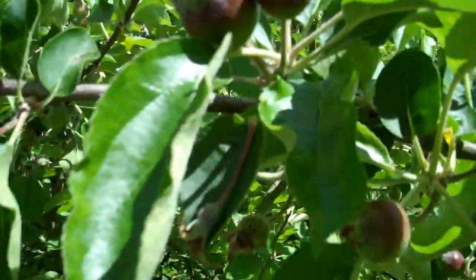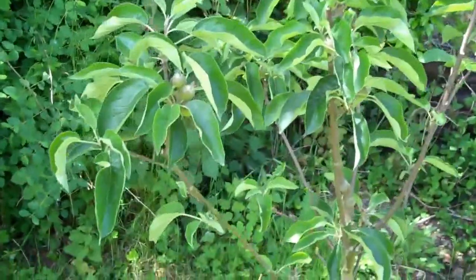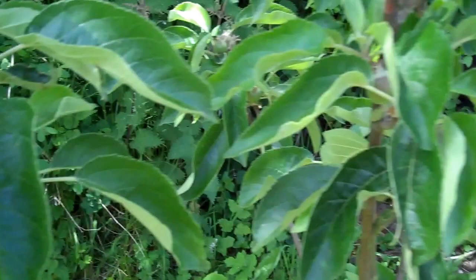I tried eating one — it was really bad. Quite often they're looking really healthy, look at those, they're quite big. This is one of the trees that we moved from the other allotment, and it never had fruit on before, but we've got some now.